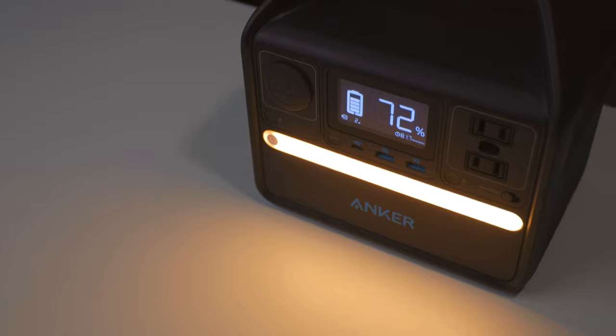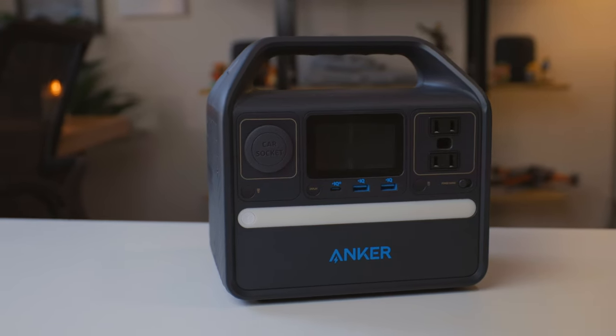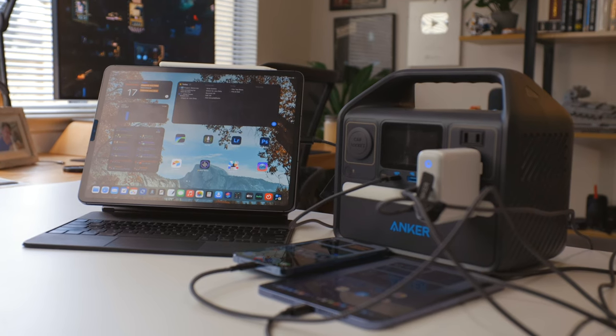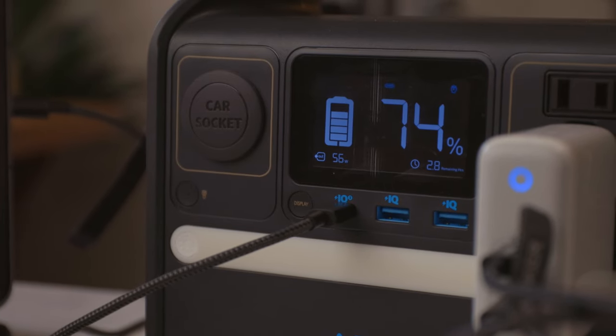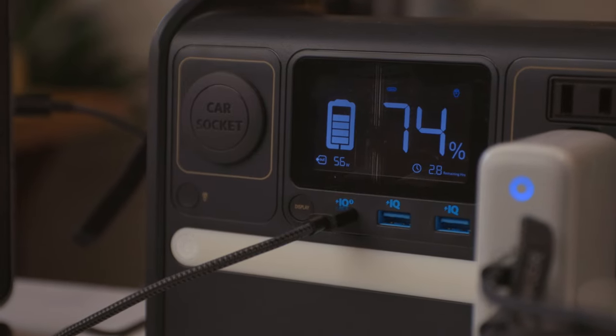The Anker 521 uses the same high-end batteries that electric cars use. You can charge any device under 200 watts with it, which covers most things you'd have with you — for example, the 16-inch MacBook Pro, the biggest portable computer Apple makes, is only 99 watts. It has a total output of 398 watts, meaning multiple plugged-in devices can add up to that combined. That's a lot of power.